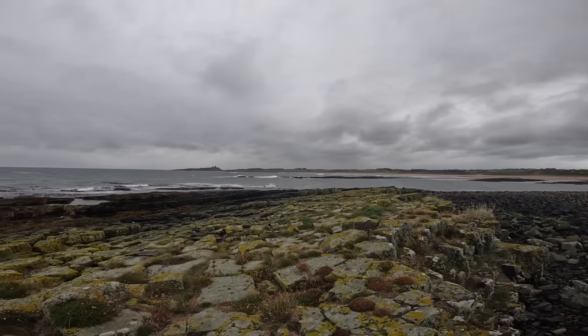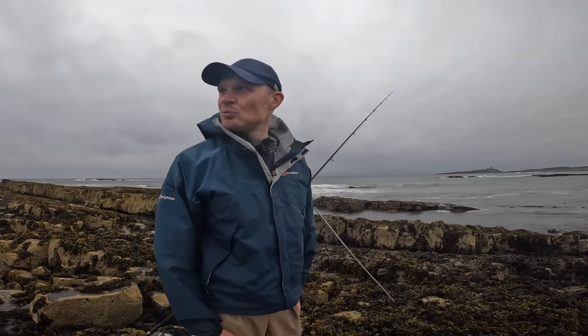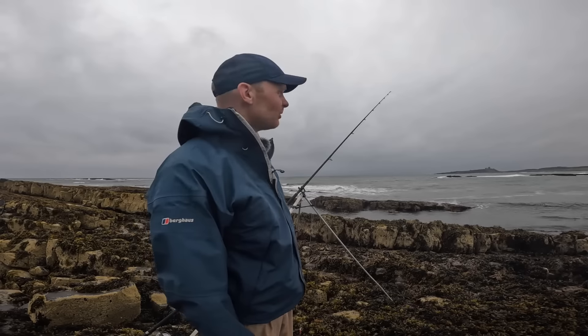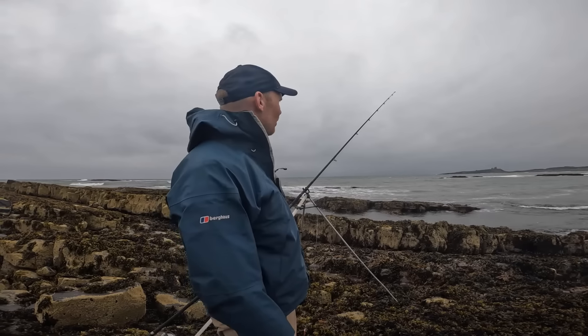Gary's about 100 yards up that way trying further along, and Ray's just next to us here, so it looks quite nice in this bay — whether or not there's anything there remains to be seen. The sea's only literally just come away, so there are a few seals kicking about, but we'll just have to wear it and make do with what we can.